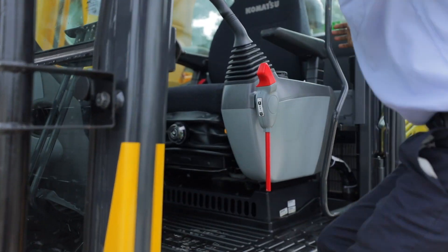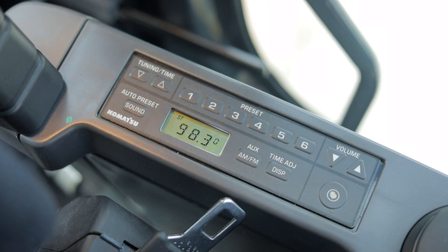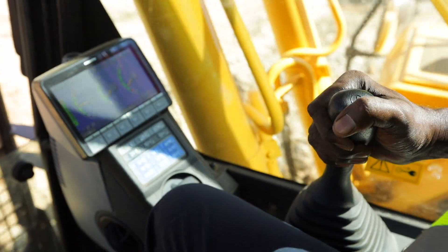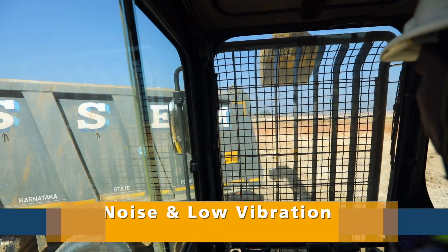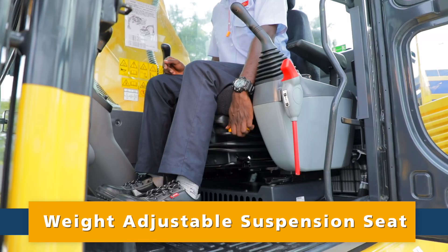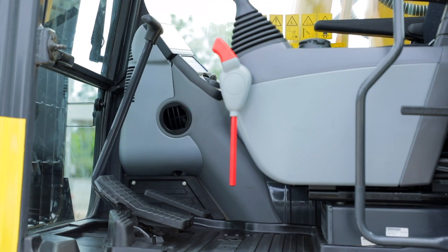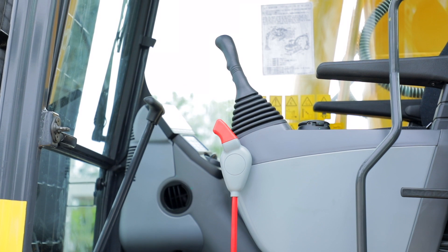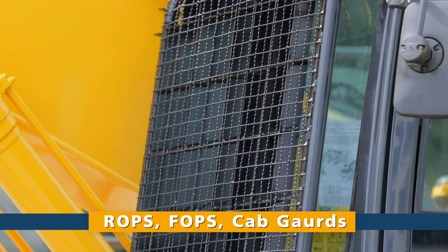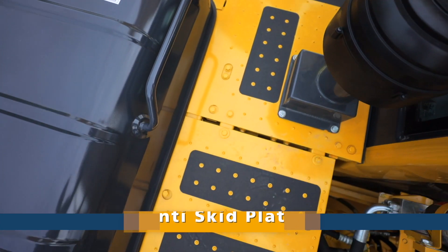Safety and comfort has been pivotal in designing the PC-210-10M0. Operators will have a safer and more productive time in the spacious, low noise and low vibration cabin. Weight adjustable suspension seat, pressurized cab and automatic air conditioning makes it the most comfortable cabin in its category. The Komatsu PC-210-10M0 comes with a host of features to ensure safety in operation and during maintenance.